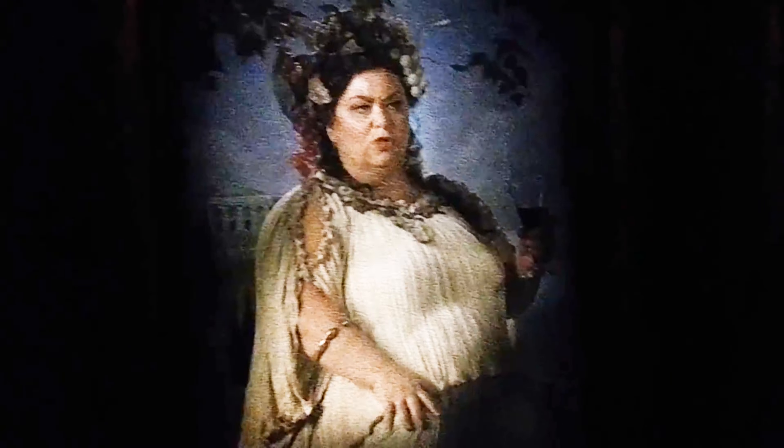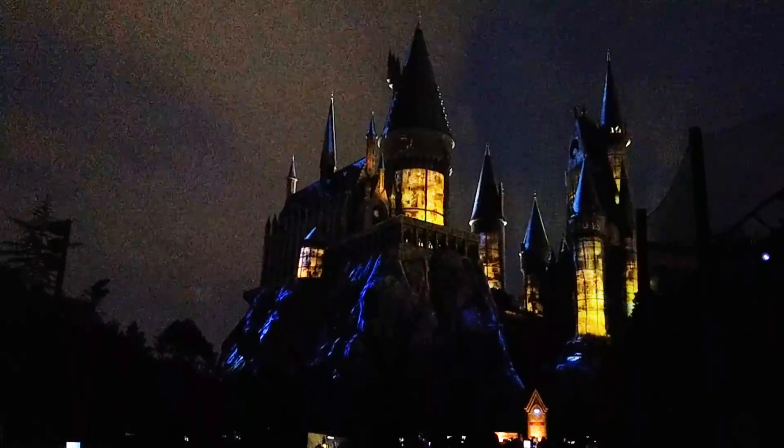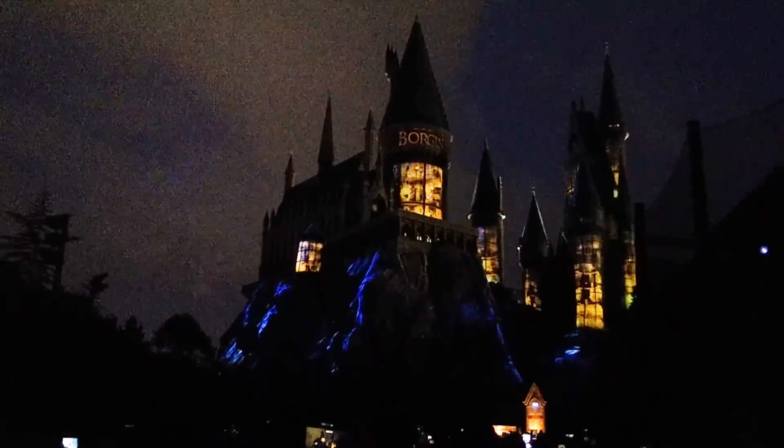Apparently people vomit all over this ride, even after they toned it down. That's it for Harry Potter and the Forbidden Journey. Let me know in the comments if you asked the students stuck in detention at the shop at the end of the ride what they were in for. Thanks for watching.